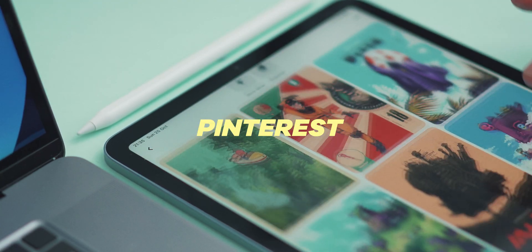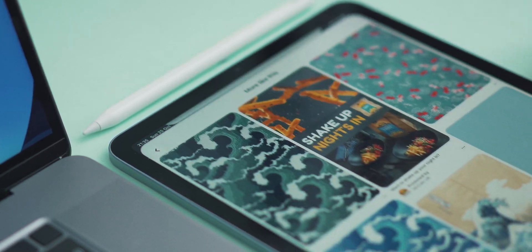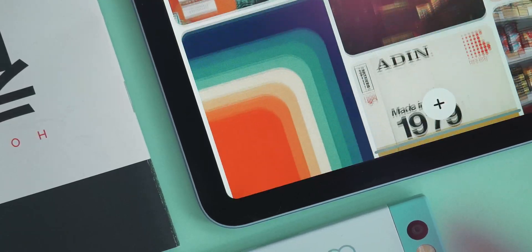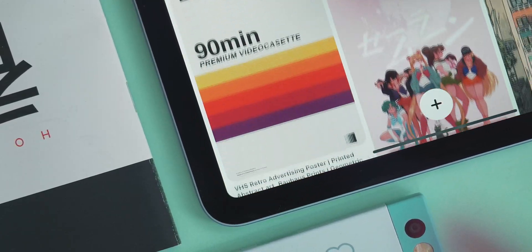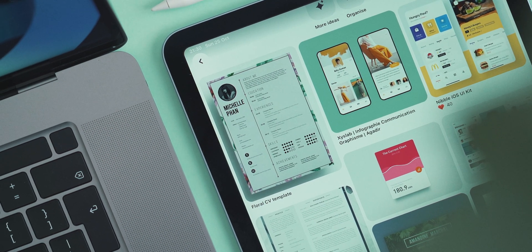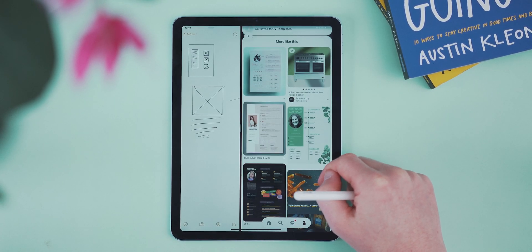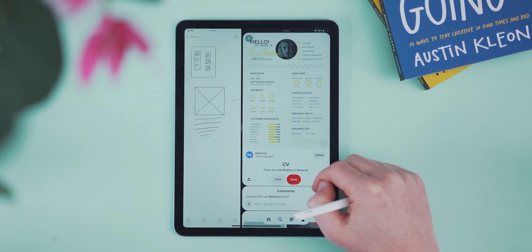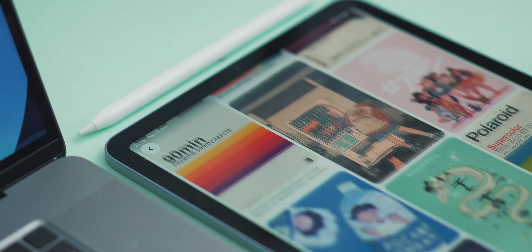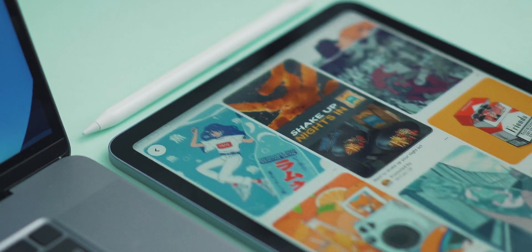App number two has got to be Pinterest. It's not just for planning weddings and getting ideas for kitchens, although it is good at that. It's managed to rise to be one of my favourite apps recently because it's an utterly excellent place to go for getting inspiration. Now that I work freelance, I'm often looking for ideas for projects I'm working on, whether that's graphic design layouts, photography ideas or edits, or even just colour themes. Pinterest has it all, and it's a beautiful place to just scroll. I find so many things on here inspiring that I often leave the app wanting to make things, which is always a good feeling.